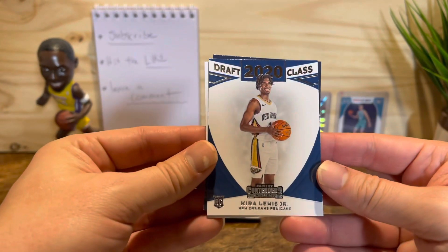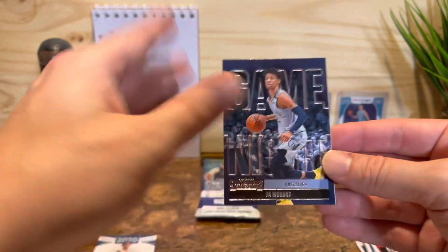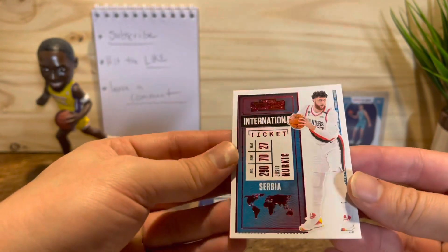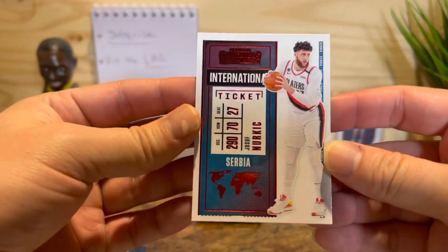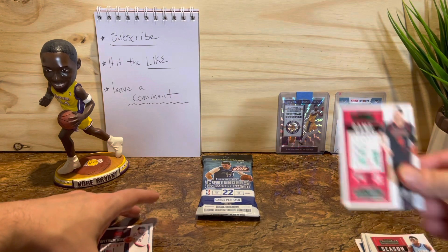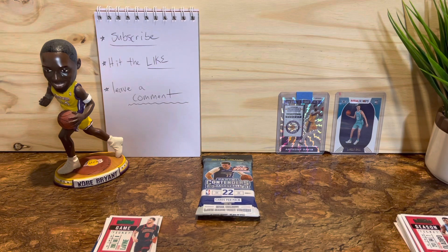Our first rookie would be Kira Lewis Jr. — putting him here. Oh okay, Ja Morant! He's actually one of my favorite players. Ja Morant — I love it, that's a cool card. And a red Nirkic — let's see if that's numbered. I don't see anything, so it's not numbered. That's the red International Ticket — I think that's what they're calling it. Pretty cool. We'll put that and the green we pulled in the hit pile.